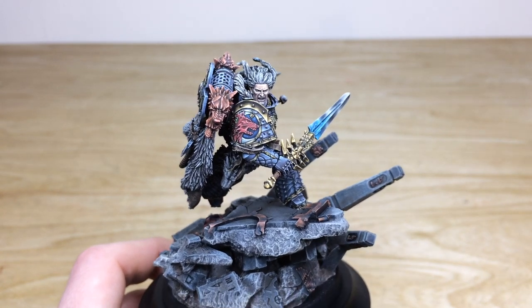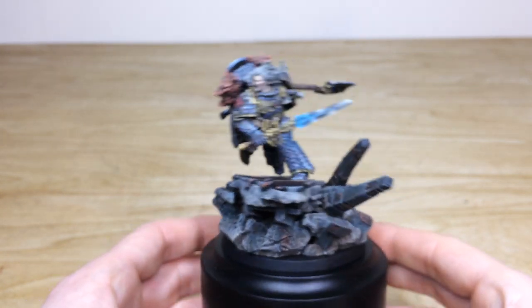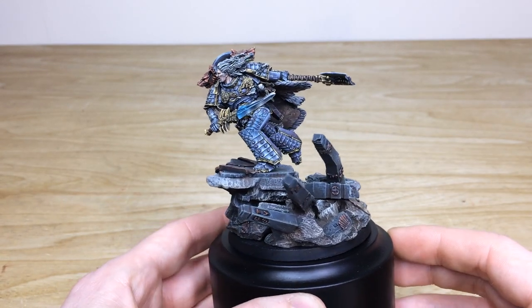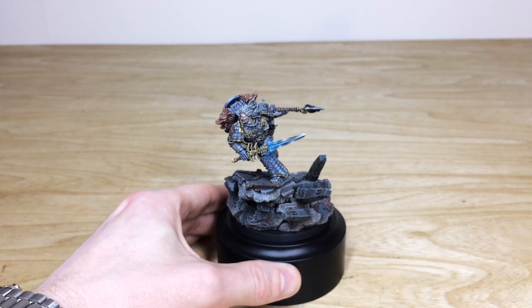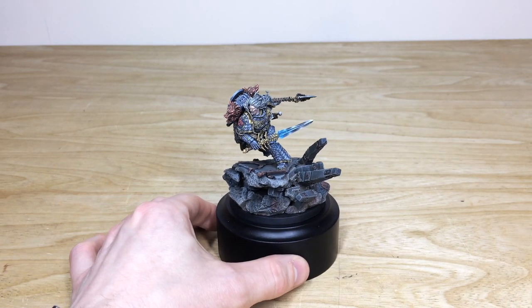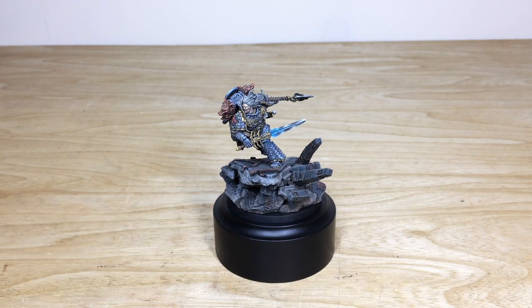Overall, a super high quality finish on this awesome Leman Russ that we've had the pleasure of working on for our client. We do specialize in character commissions at any of our character levels — Silver, Gold, or Platinum, like Leman Russ here.